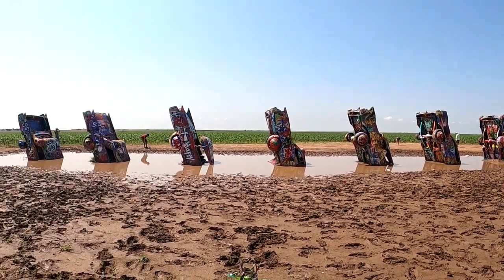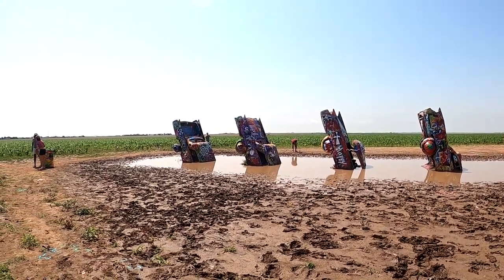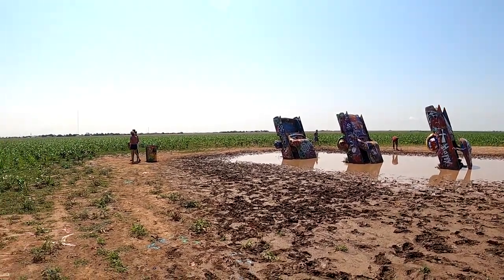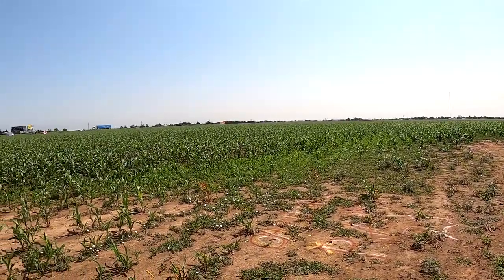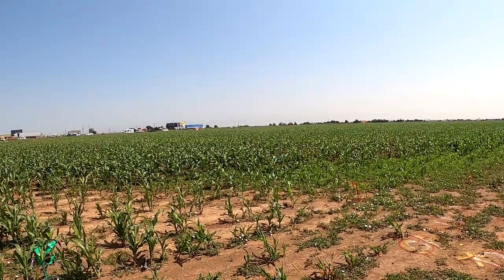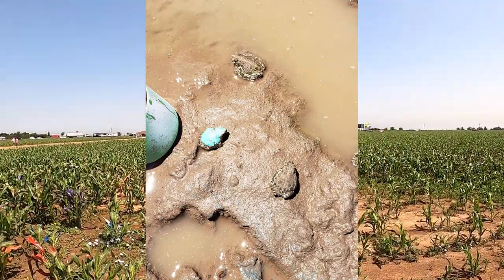I don't see any of those frogs that were out here last time. A couple of years ago there were frogs hopping around and some people spray painted them, which is kind of evil — but I guess they're just frogs. They were colorful frogs though.